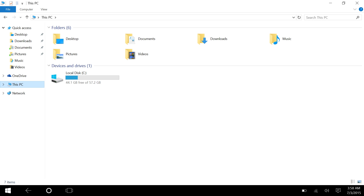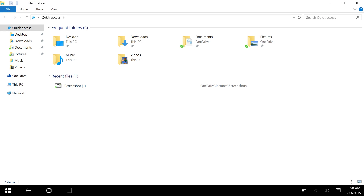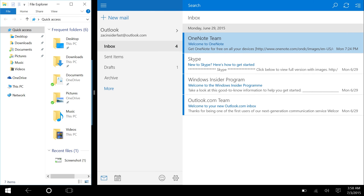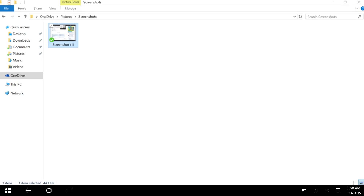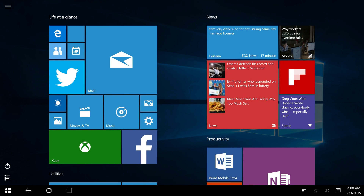Opening Win32 apps is pretty good — they open full screen by default because in tablet mode every app is treated like a tablet app. I can use normal gestures: swipe in from the left for the task view switcher, or swipe down to close. Windows 10 also supports split view — I can snap File Explorer and Email side by side and adjust the screen real estate between them, just like Windows 8.1.